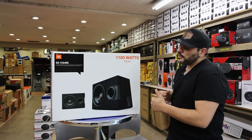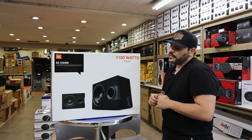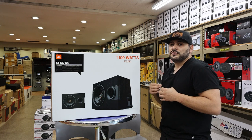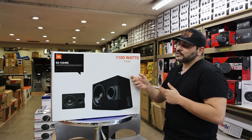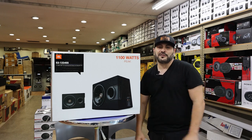The cool thing about this box is, if you look right here, it comes with its own port right in the center. And if you're looking for the deepest, cleanest bass you can get on a budget, this is the box for you. We have this package right now going on for $249, so come see us here at StairZone.